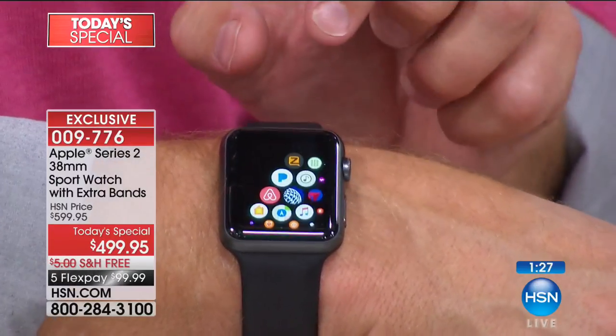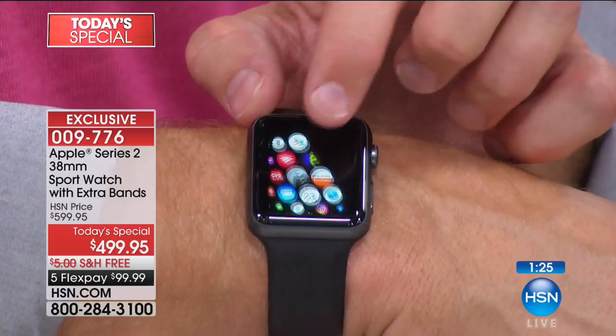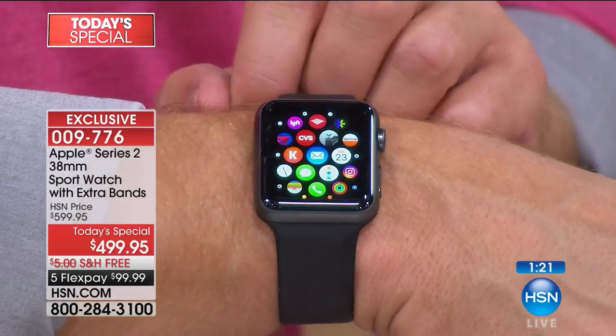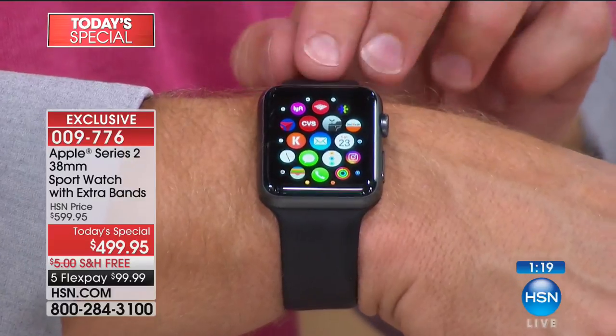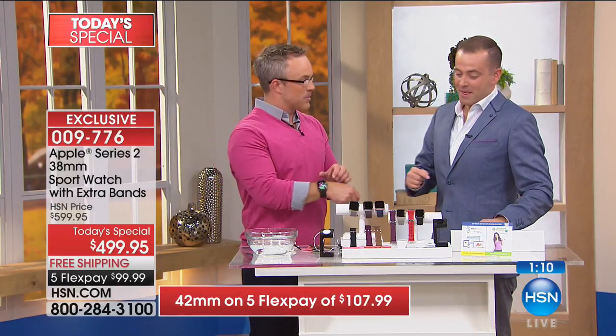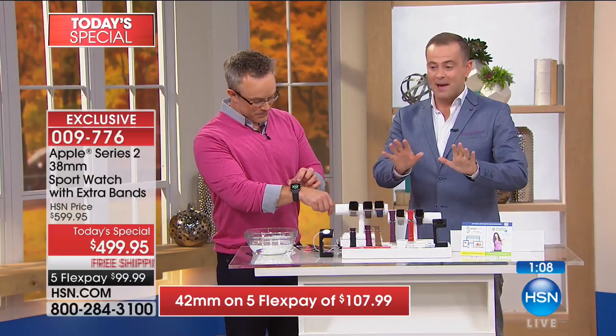You're getting it here on FlexPay because you're a smart shopper. You can take this to any Apple store — they don't know that. If you have any questions about how to sync it, how to do some of the fun things, Apple stands by this purchase. Let me go over the colors one last time.